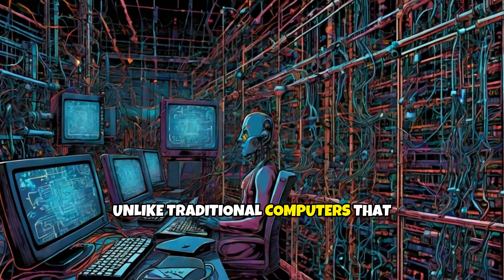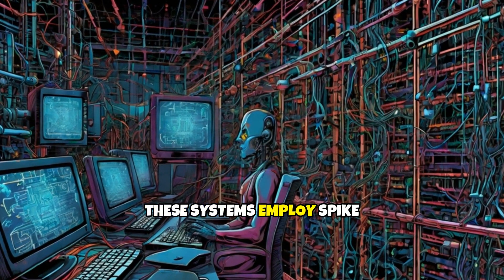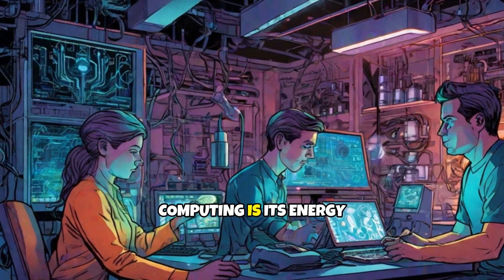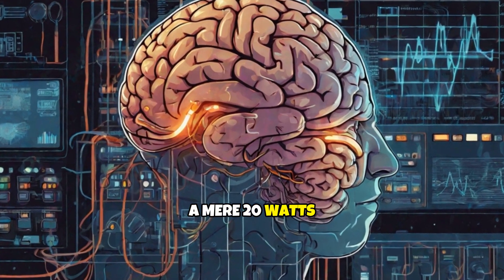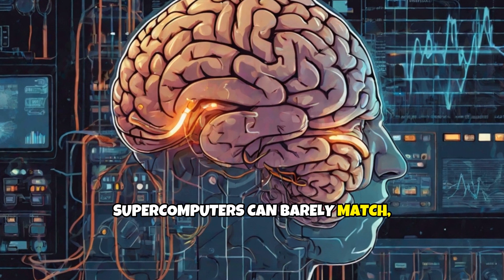Unlike traditional computers that rely heavily on binary logic, these systems employ spike-based communication, much like the brain's own mechanism of sending and receiving information through electrical pulses. One of the most compelling advantages of neuromorphic computing is its energy efficiency. The human brain consumes a mere 20 watts of power while executing complex processes that contemporary supercomputers can barely match, but at far greater energy costs.